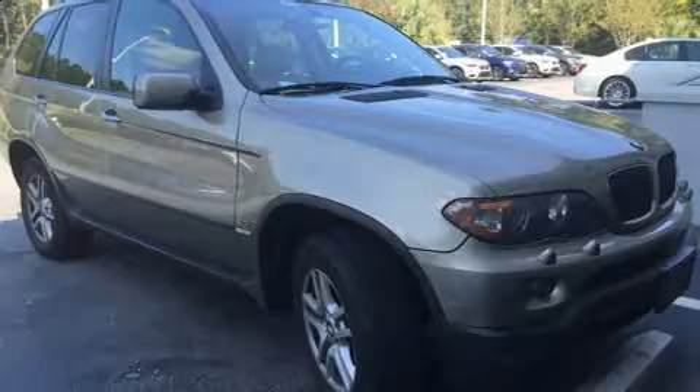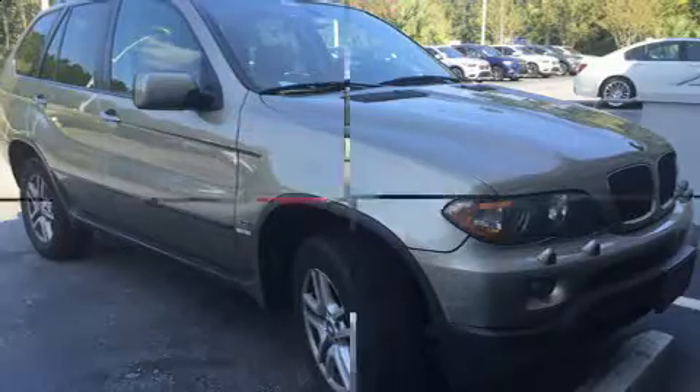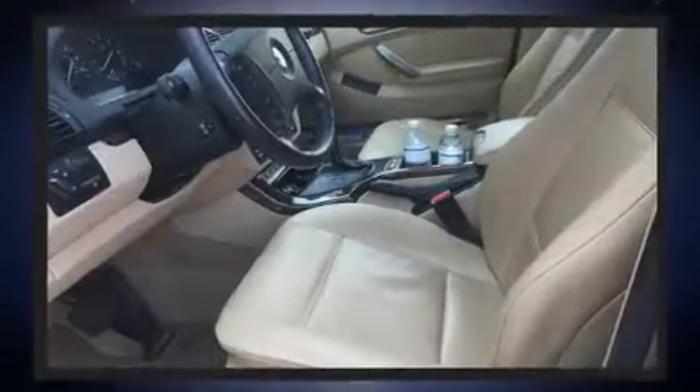The 2005 BMW X5 — under the hood you'll find a six-cylinder engine with more than 200 horsepower. For added security, dynamic stability control supplements the drivetrain, and all-wheel drive keeps this model firmly attached to the road surface.